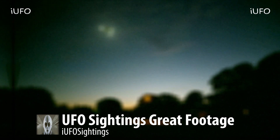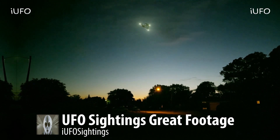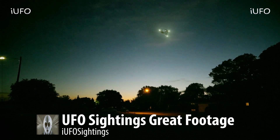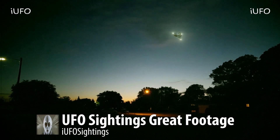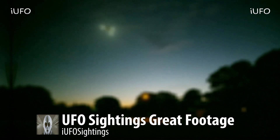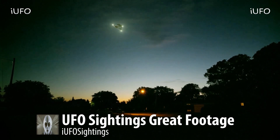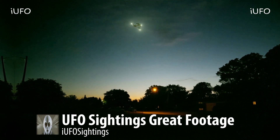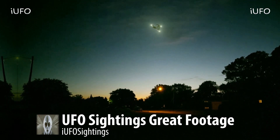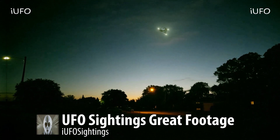All right, guys, here we go — here's our clip of the day. When I saw this I was going crazy. Check this out: UFO sightings, great footage for sure. This comes to us from North Carolina. The source is having a hard time zooming in — he's just walking through the suburbs, through his neighborhood. He takes a walk at night whenever he can, and he saw this thing in the sky, pulled out his phone and started filming.